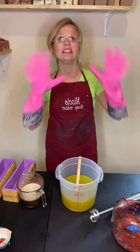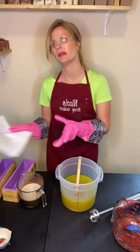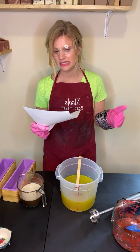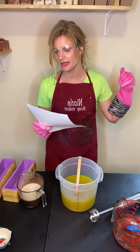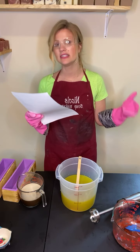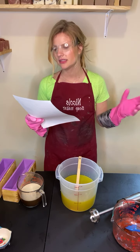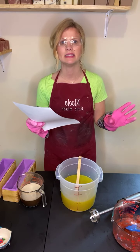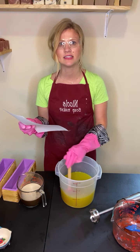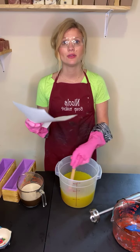This soap is completely rosed out. It is rose and aloe. It is made with rose tea, aloe vera, rose clay, rose essential oil, and rose geranium essential oil. The olive oil and the sunflower oil in this soap are infused with roses for about three months before I make the soap.